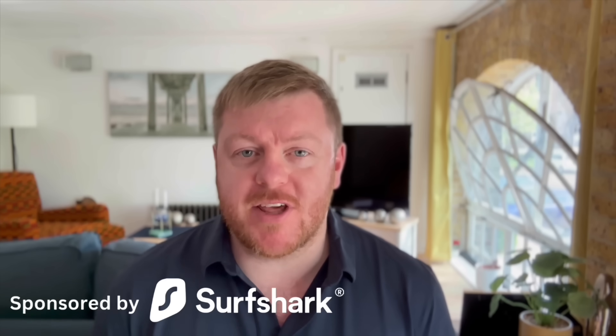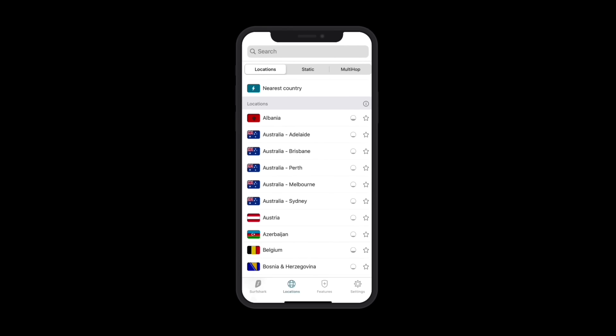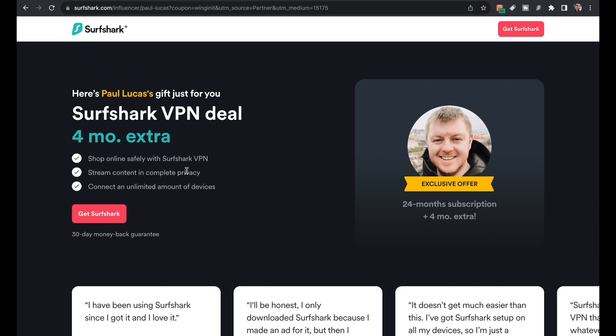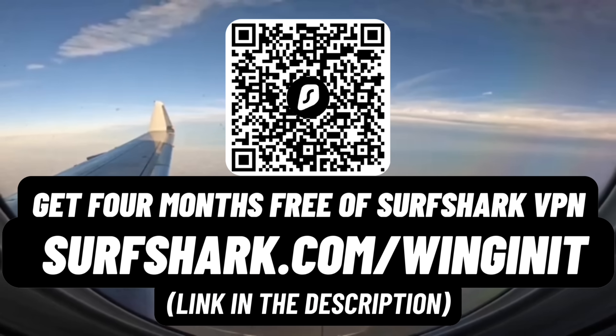Today's video is sponsored by Surfshark VPN, an award-winning virtual private network. There are a ton of good reasons to use Surfshark, from leveraging lower prices online to protecting your online identity. Among the many reasons it's an essential part of my travel arsenal is its ability to unblock blocked content, including video calling. In some countries, video calling is banned or made impossible by internet regulations, and some hotel Wi-Fi networks won't allow video calling at all. Just flick on the virtual location and hey presto, you can get into Zoom, Teams, or whichever video calling app you use — all the while staying safe online. Enter coupon code WINGINIT at surfshark.com/WINGINIT for four extra months free.